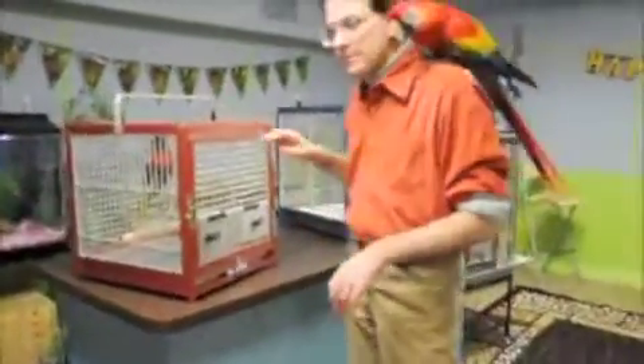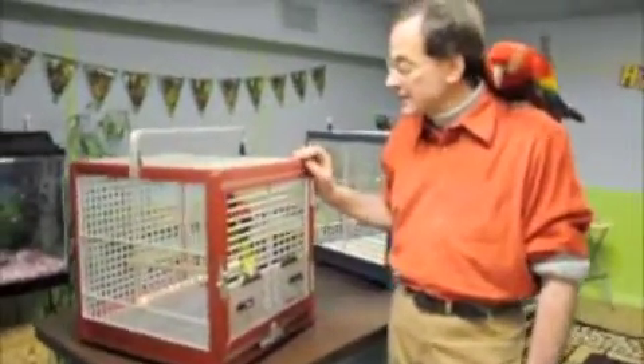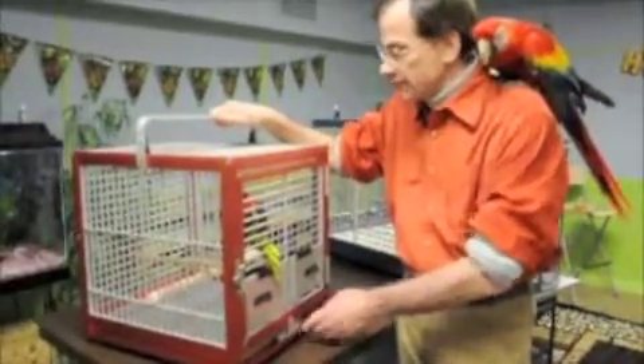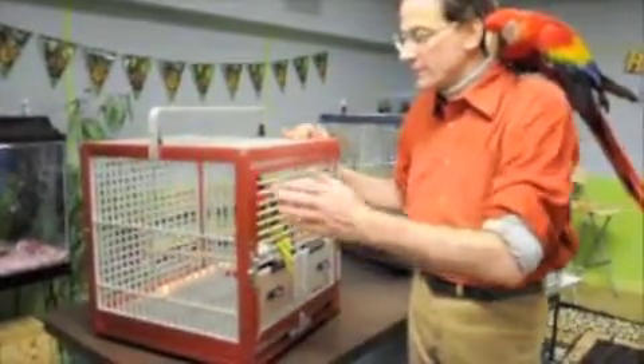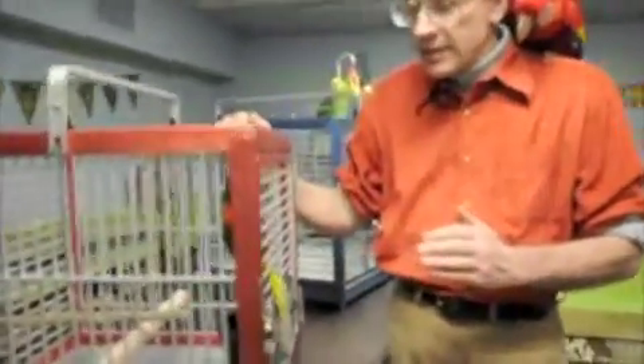Parrots are family members. And like all family members, they like to go traveling with us when we go on vacation or for short trips. The King's Aluminum Series of Travel Cages are the best on the market. It's all open construction. Birds cannot overheat in them and they have all the great features that are in the larger King's Aluminum Cages.